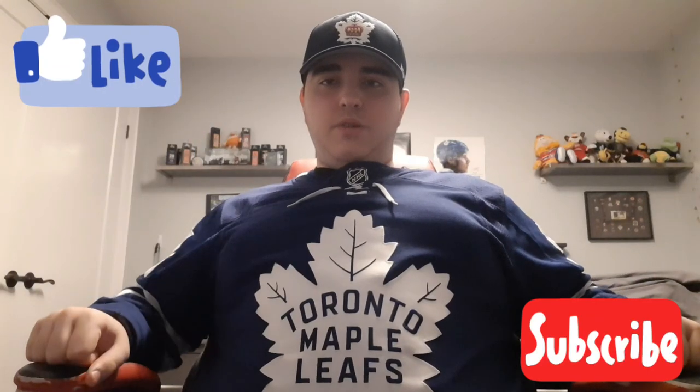Hello everyone and welcome back to Jab NHL Vlogs. In today's video is the post-game reaction reveal from the Toronto Marlies game I went to back on February 20th, 2023 against the Utica Comets. Before we get into this, please like, subscribe, hit notifications, and leave your comments down below if you guys have any thoughts on this game.